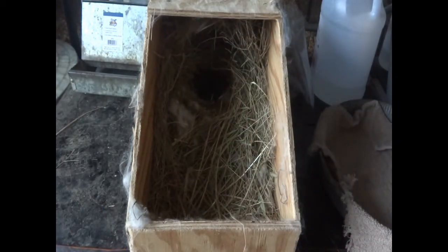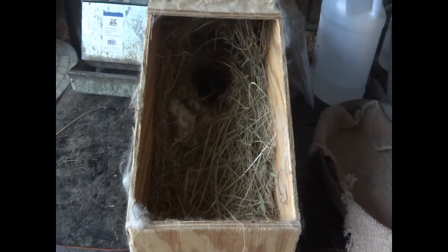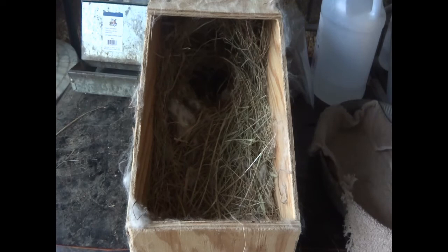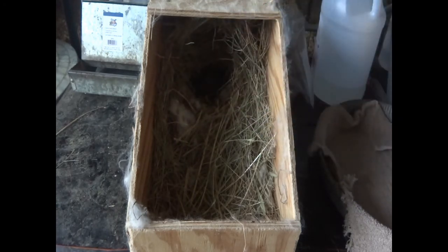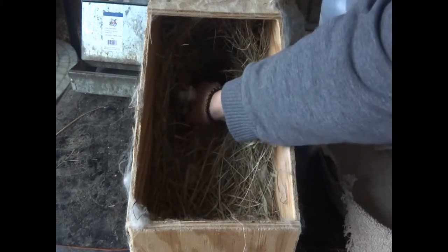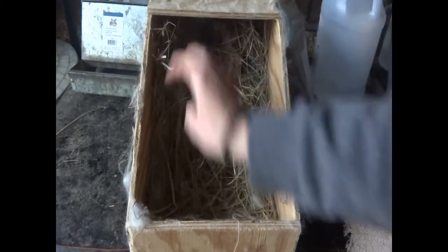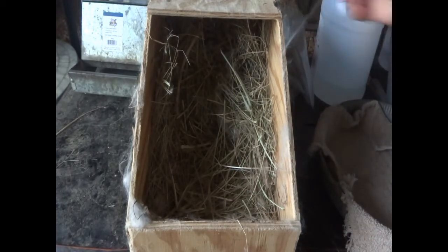I just hope this little tiny one survives. That's one, two, three, four, five, six, and a little seven. After I finish all my other chores, if I still decide to bottle feed that one I will let you know. So I'll see you tomorrow.